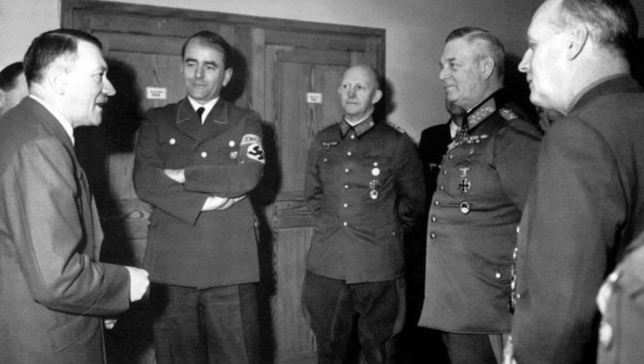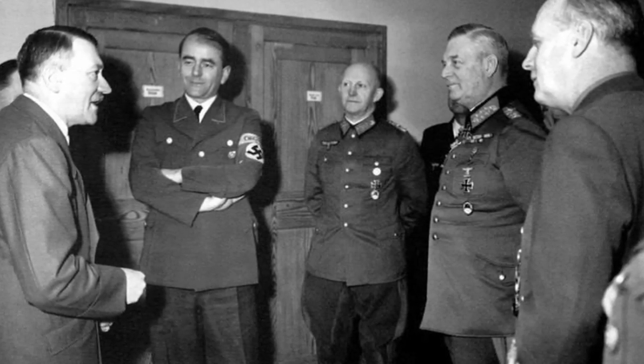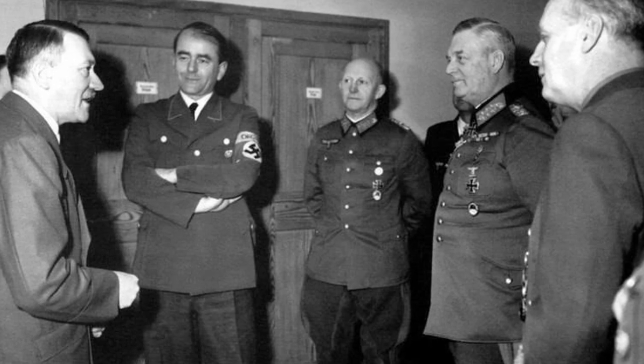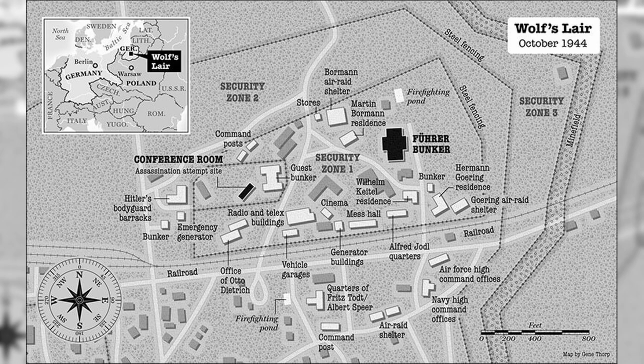Security zone 2 was located within the ring of zone 3. This had housing for ministers, such as Albert Speer and Joachim von Ribbentrop. It also had quarters for personnel who worked within the Wolf's Lair.